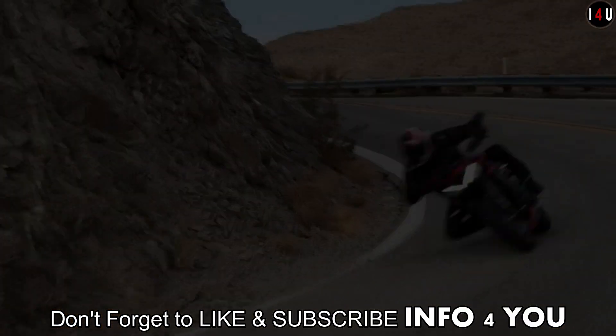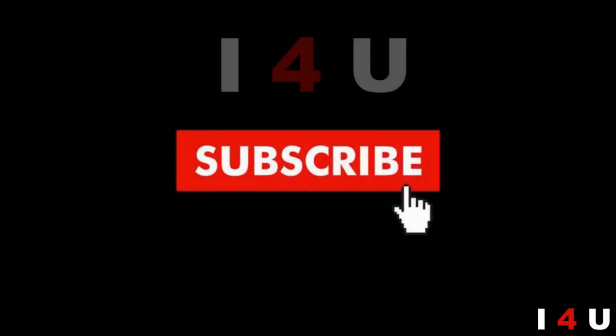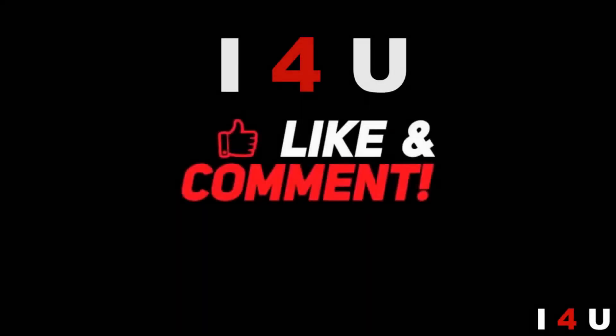Thanks for watching, and don't forget to like and subscribe.